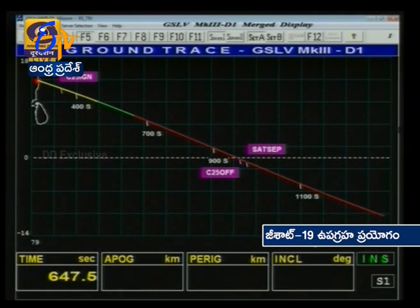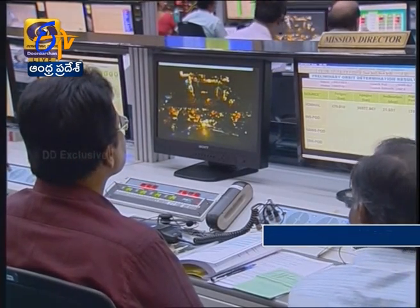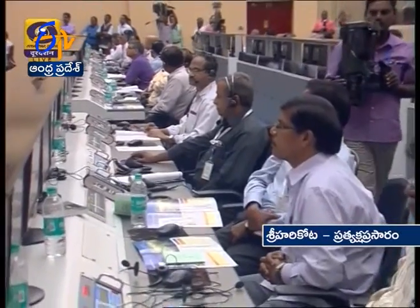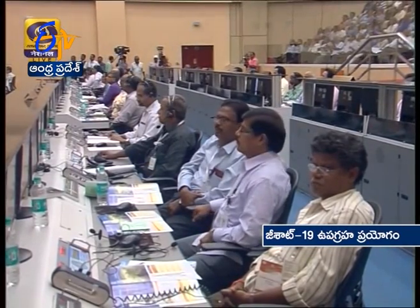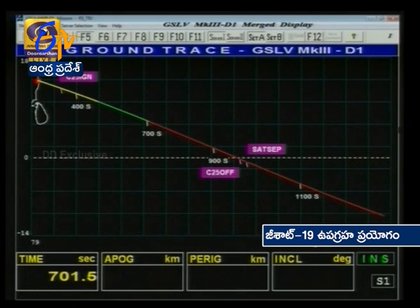The cryogenic engine has been burning for around 320 seconds. Plus 11 minutes — almost 300 seconds of cryogenic stage burn. The altitude of the rocket is about 220 kilometers and the downrange is about 2,200 kilometers. The rocket's speed is about 6.2 kilometers per second. The final velocity of almost 9.6 kilometers per second will be required for injecting the satellite into GTO orbit. Cryo stage performance is normal. We have another 200 to 250 seconds of flight to go.